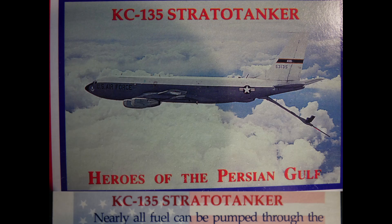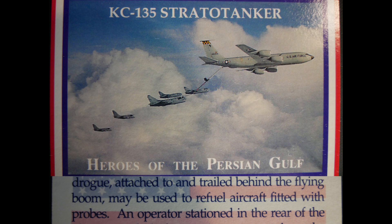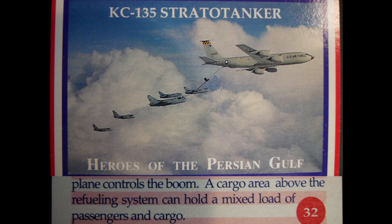The KC-135 Strato Tanker transfers fuel through its flying boom. A shuttlecock-shaped drogue attached to trail behind the flying boom can refuel aircraft fitted with probes. An operator's station in the rear controls the boom, and a cargo area above the refueling system can hold a mixed load of passengers and cargo.